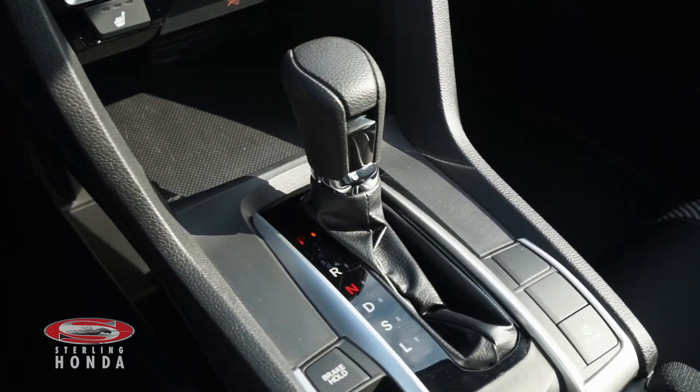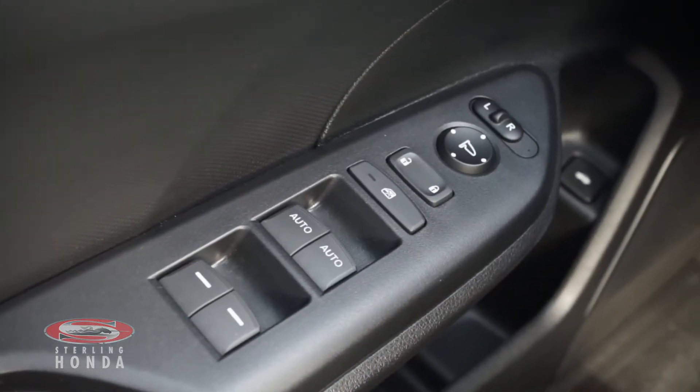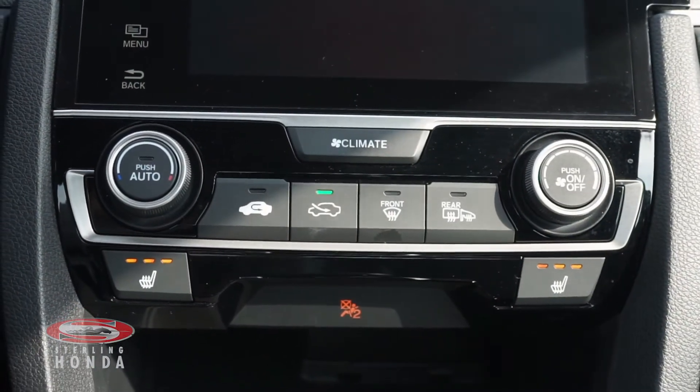This Civic comes with various features such as an automatic transmission with sport mode, power windows, locks, and mirrors, and climate control and heated front seats with adjustable temperature options.